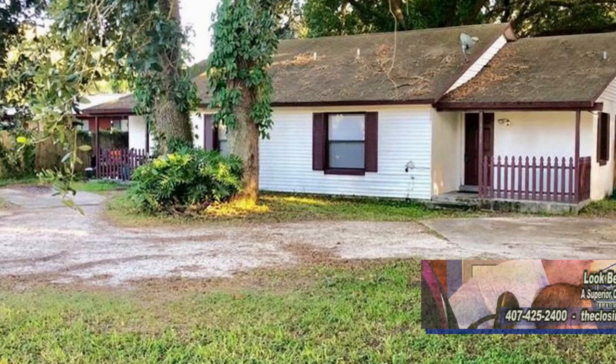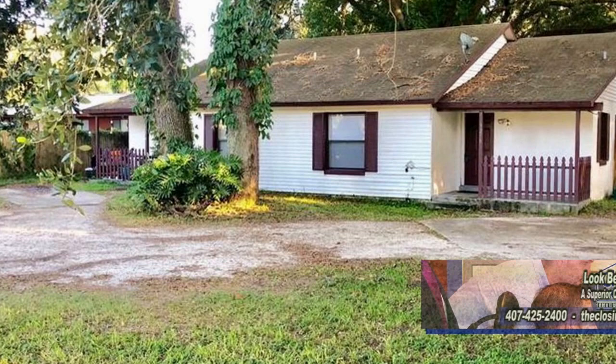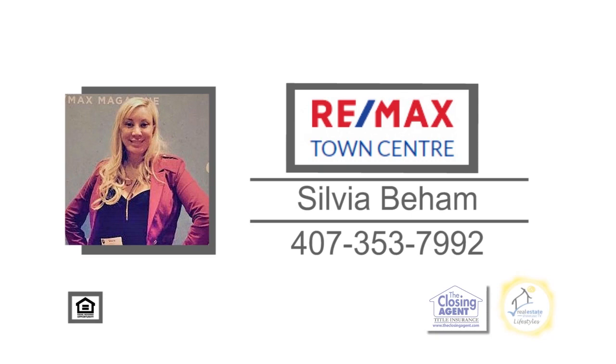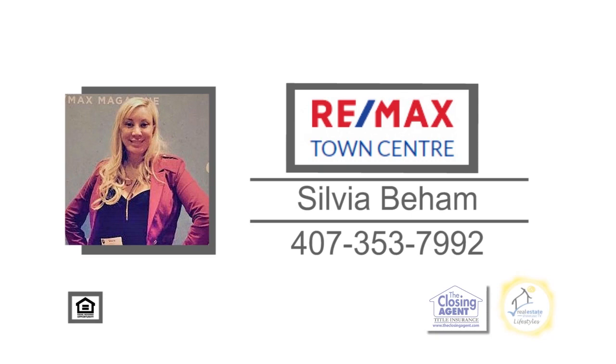A hidden gem in Winter Park. This full duplex has two bedrooms and two baths in each unit. The floor plans have newer kitchens and the living rooms have a fireplace. Enjoy easy access to restaurants, shopping, major roads, and only 10 minutes to the University of Central Florida. Live on one side and rent out the other. Contact Sylvia Behamp for more information.